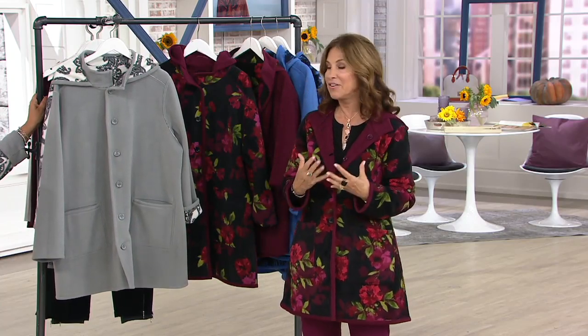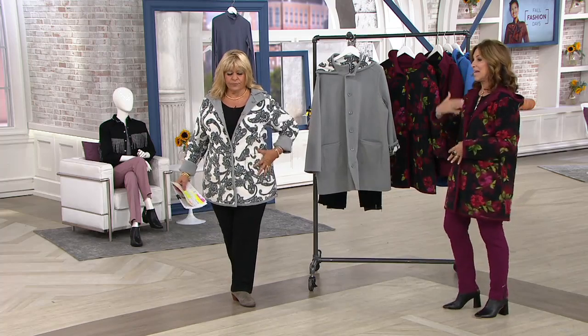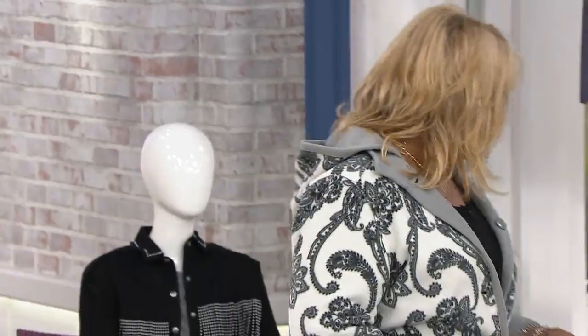We designed it for QVC many, many years ago, and every year we make it better and better. It's super soft, isn't it? It really is.